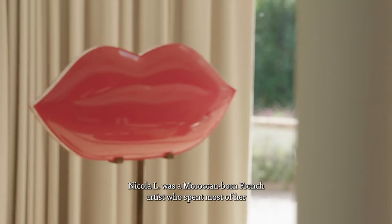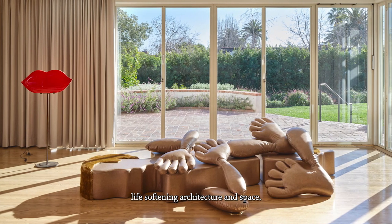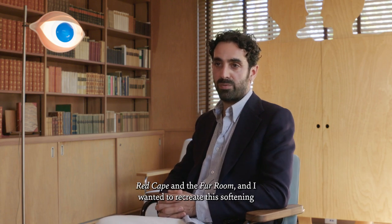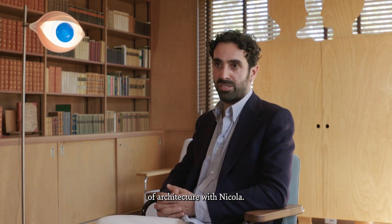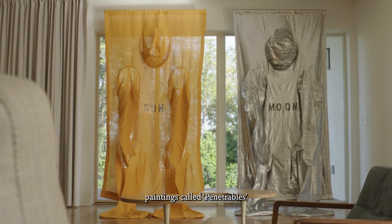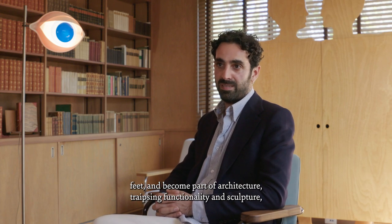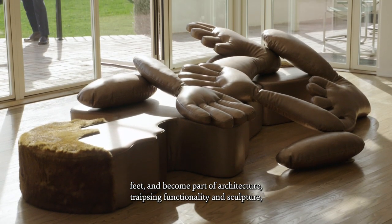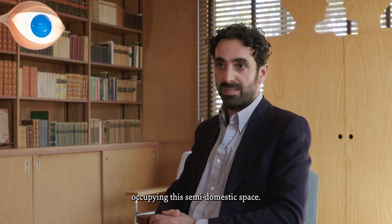Nicola L. was a Moroccan-born French artist who spent most of her life softening architecture and space. She created several works that were communal shelters, such as the Red Cape and the Fur Room. She created these wall-sized paintings called Penetrables, in which one could enter with their heads, hands, and feet and become part of the architecture — bridging functionality and sculpture — which makes them even more interesting occupying this semi-domestic space.